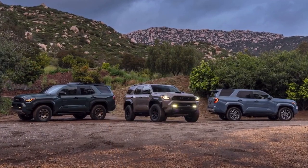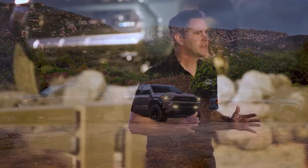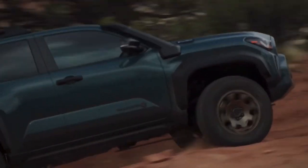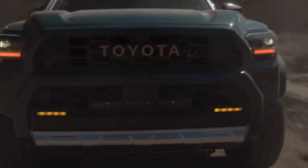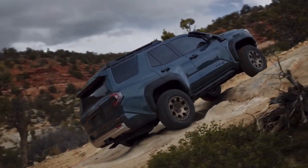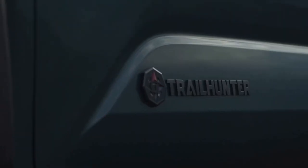The 4Runner lineup now offers nine grades, and we are expanding our offerings with two all-new grades that will give customers exactly what they are looking for. We are expanding the Trailhunter lineup to the 4Runner — a purpose-built overlanding SUV, ready to go from the showroom to the trails.